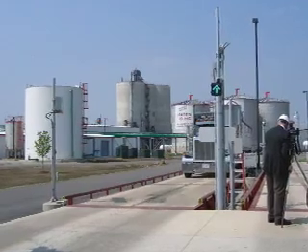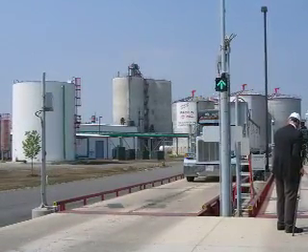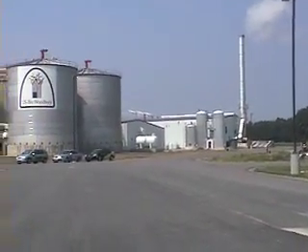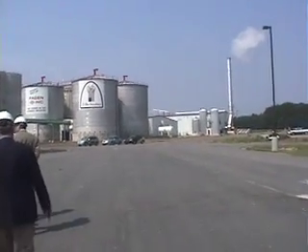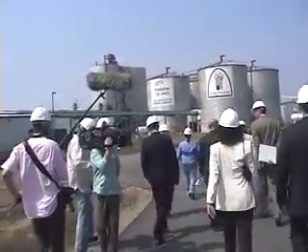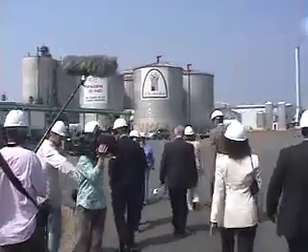The ethanol that is made here starts with taking corn, crushing it, and making a flour out of it, then adding two types of enzymes to that corn flour mix. We go through a fermentation process where we add yeast to the mix — or the mash, as we call it. That yeast then converts the starches from complex sugars into simple sugars, and the simple sugars are what's converted into ethanol.